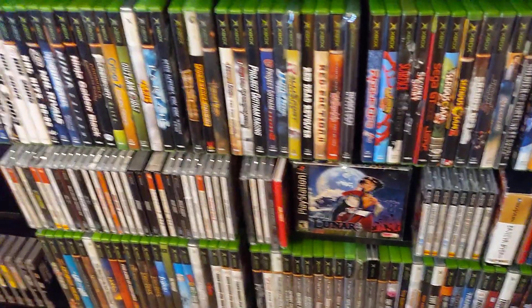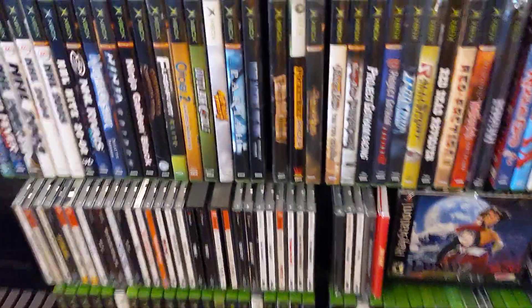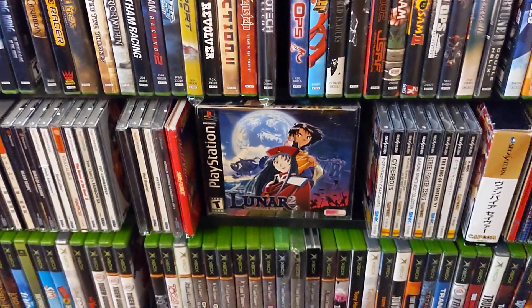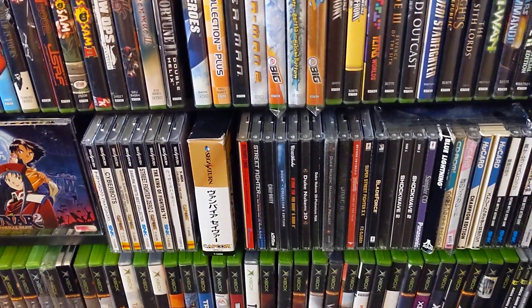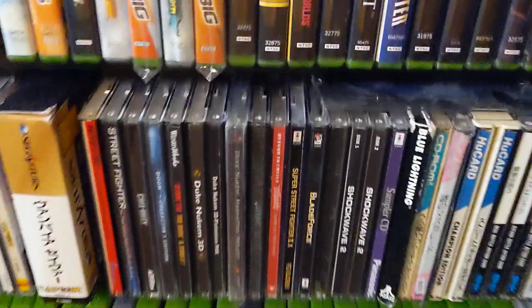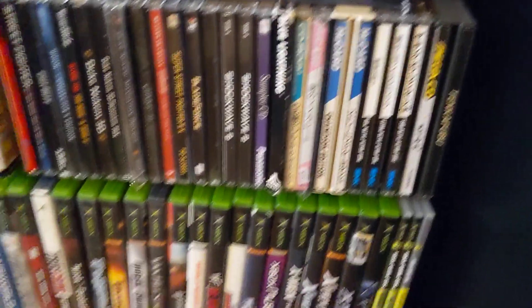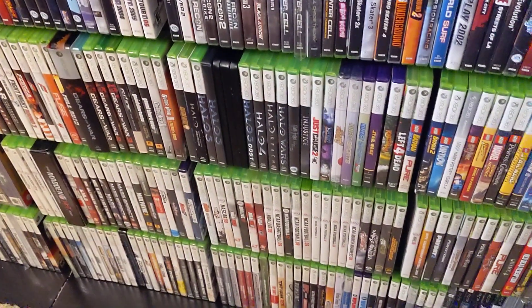I have PS1 that runs across the whole metal section as CD. Over here we have the Dreamcast stuff. The Lunar, complete in box. Some Sega Saturn, Japanese. And then miscellaneous PC games, Mega CD which is Japanese. And then the rest of my original Xbox and 360 at the bottom. If you guys want me to focus on a certain collection later on, let me know.